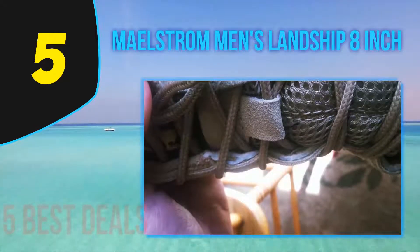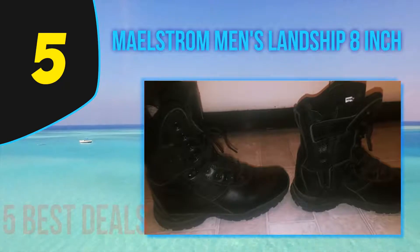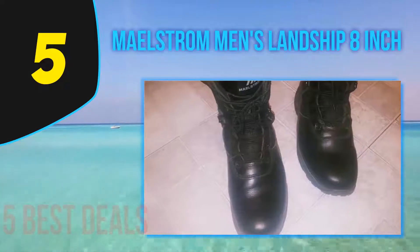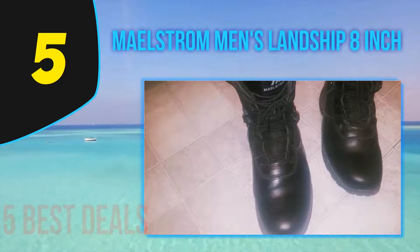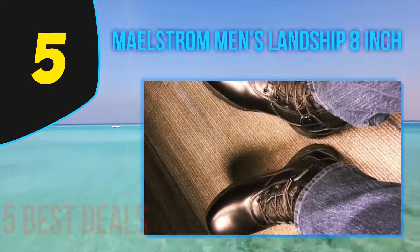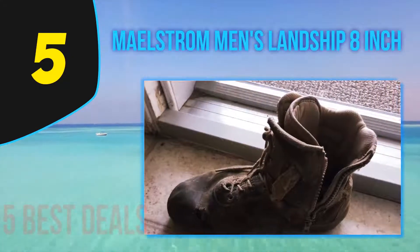These boots are made of leather and fabric that work together to provide the best combination. Breathability is a great issue when picking the appropriate tactical boots. These boots are highly breathable with an air mesh upper for maximum comfort. The lining is made to protect your feet and resist moisture. Moreover, the leather is convenient to polish in order to keep your boots looking great and elegant.